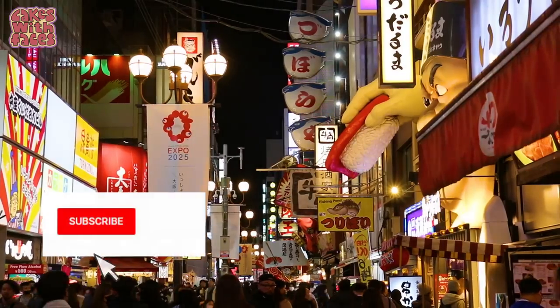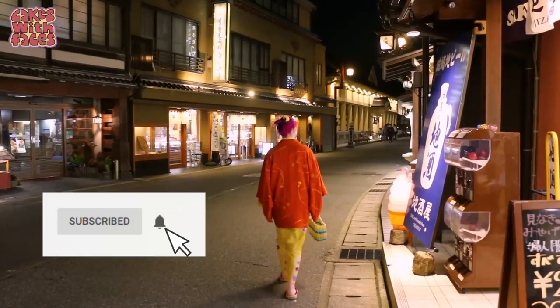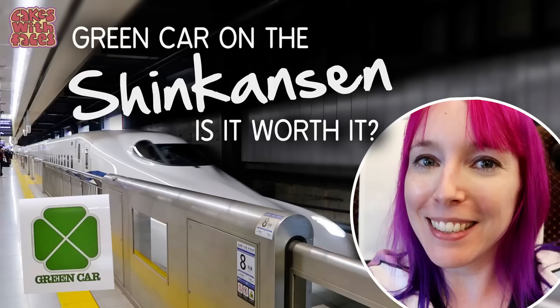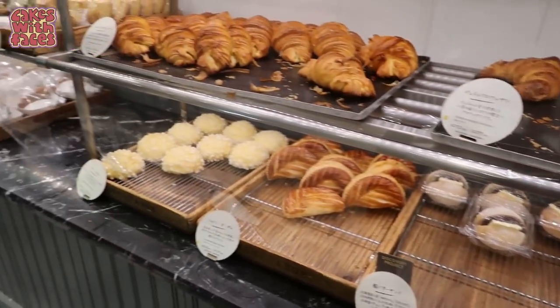There are new Japan videos on Thursdays if you want to subscribe, and there's lots more on my channel about Japanese trains and the Shinkansen. But first let's fuel up with a quick snack from a bakery in Nagoya station.